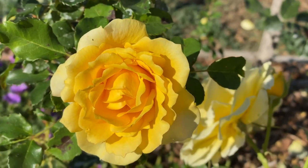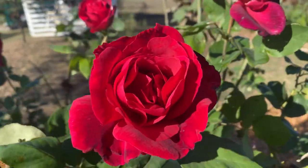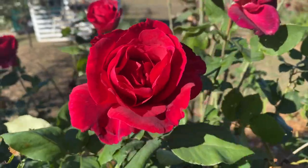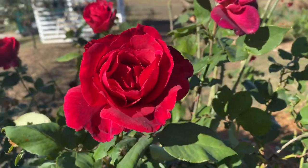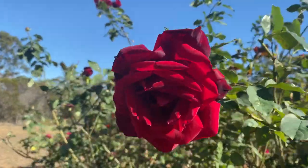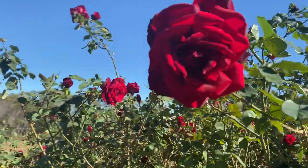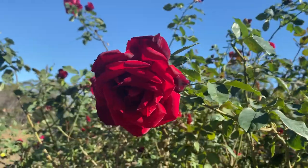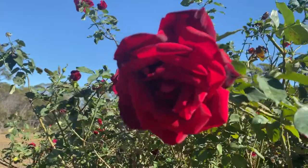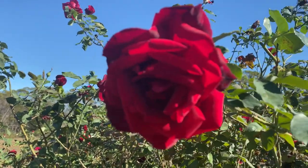Mr. Lincoln — hard to go past this rose for growth, beauty, and fragrance. A hybrid tea that is absolutely delicious. Papamiland is a beautiful deep rich red and highly fragrant — it would really give Mr. Lincoln a run for its money. This will grow over two meters tall in the right conditions.